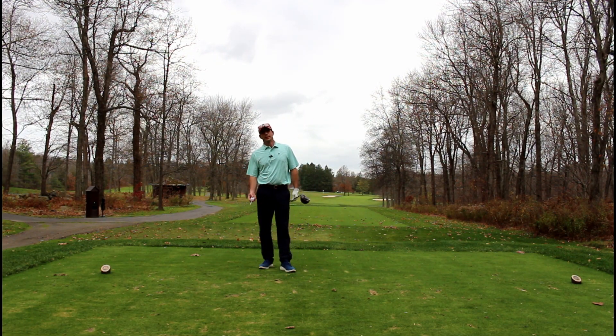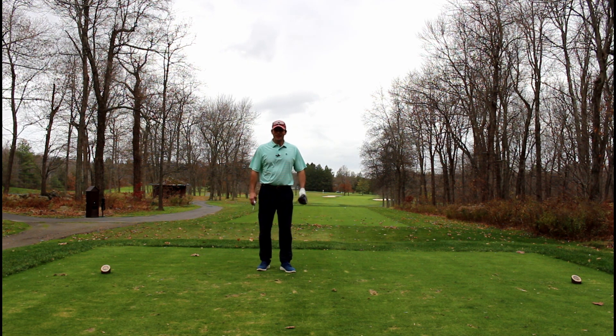Hal Jacobs here at the Haven Country Club. It's November 6th. This could possibly be the last hole that I play for the 2022 golf season. I thought I'd bring you along. Let's see how we do.